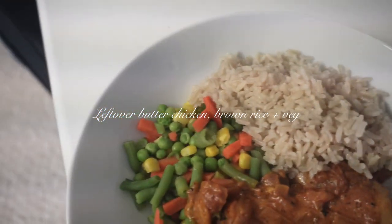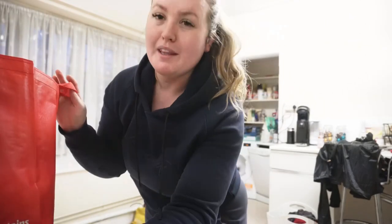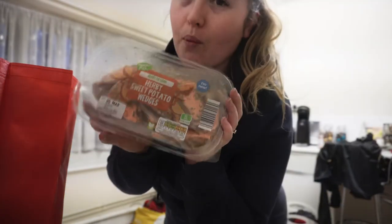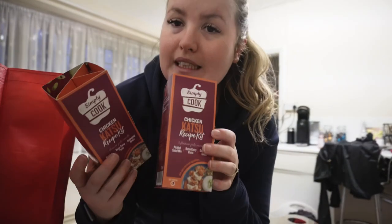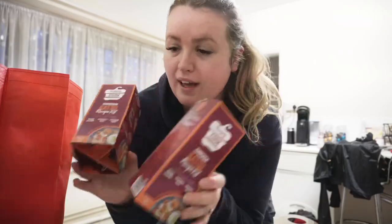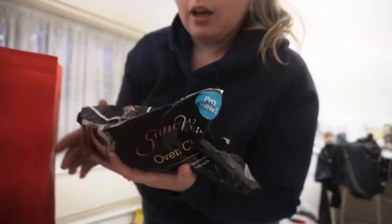I've got some brown rice, mixed veg, and the leftover butter chicken from dinner last night. Let me do a quick mini food haul before I do dinner. I had to get about three things but I ended up getting a whole shopping bag. Got some herby sweet potato wedges — I could have these tomorrow or the next day. The Simply Cook recipe kits — the katsu curry is the best katsu curry I've ever had, so I got two of those. Also got some southern fried chicken steaks and some king prawns.